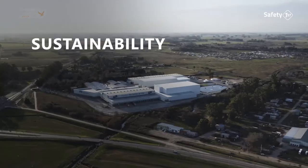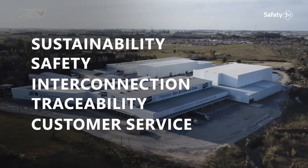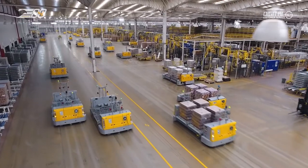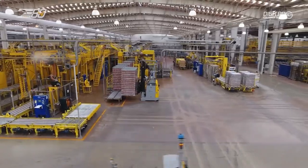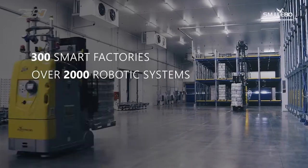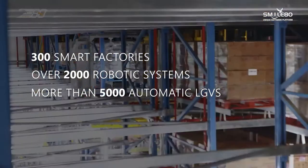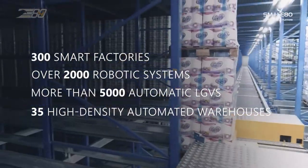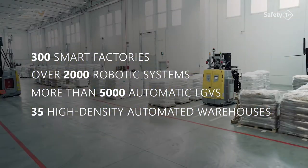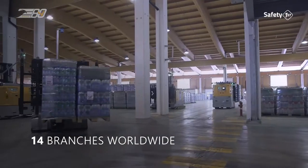Sustainability, safety, interconnection, traceability and customer service are key pillars of EAT Group solutions. As of today, our Italy-based multinational has completed nearly 300 smart factories worldwide, installed over 2,000 robotic systems, more than 5,000 automatic laser-guided vehicles, and since 2016, 35 automated high-density warehouses. Furthermore, with the primary objective of being always close to our customers, EAT Group has opened 14 branches in various countries.